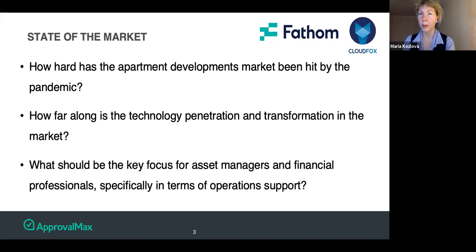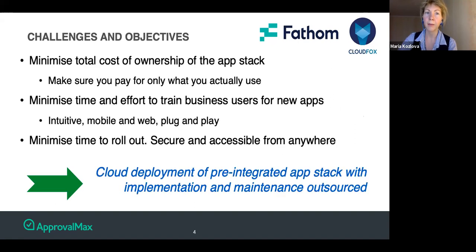Continuing on the same topic: the situation is very disruptive for many businesses, particularly this market. There is an absolute demand to minimize the total cost of ownership of the application stack, minimize time to roll out the spend control app stack, and ensure the operational systems that would ensure spend control is in place.